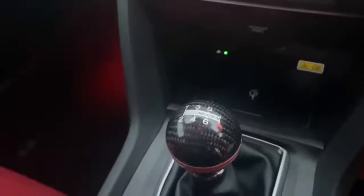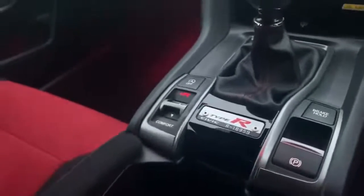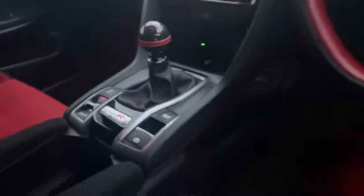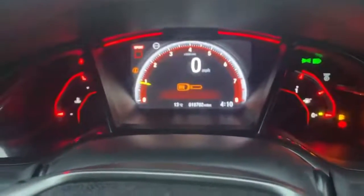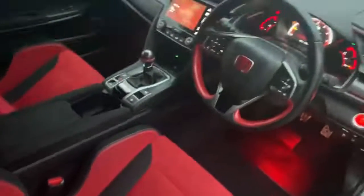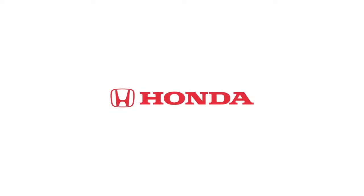It's got the upgraded gear stick as well. The car has done 18,702 miles, as you can see there. Really nice motor. Once again, if you've got any questions, please do give us a ring on 01704 500 501. Thank you.